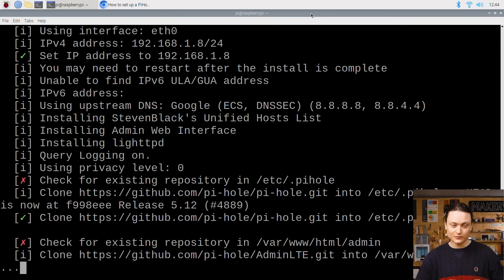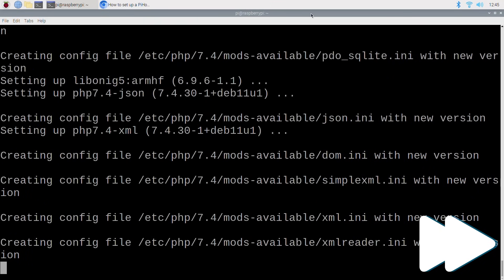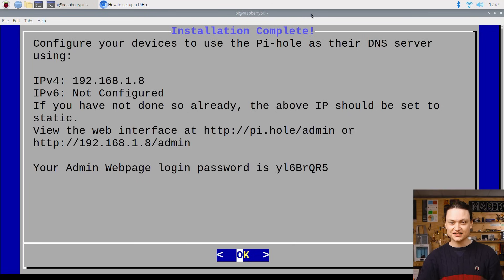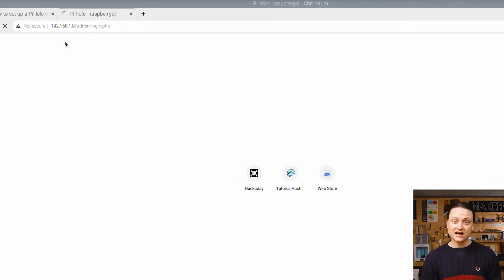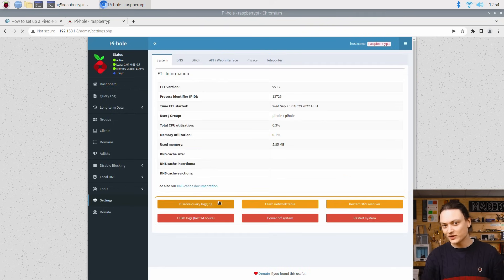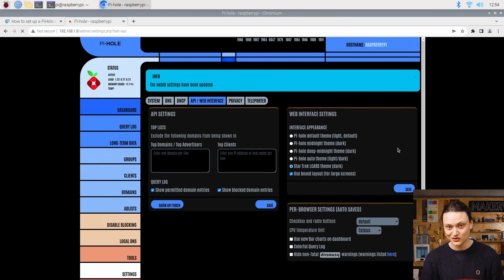Having pressed enter on continue, we are now going to see a small command script run. With that complete, it provides you with IP addresses and the URL and password to access the web interface. You will now be able to access the web interface of your Raspberry Pi-hole system. It will then request the Pi-hole password to access the web interface. Here you can have an overview of your entire system as well as see leaderboards for the top blocked domains. Also be aware that you can go into the settings menu and update the style section to have a Star Trek theme — if you are a fan, you've got to switch it on.